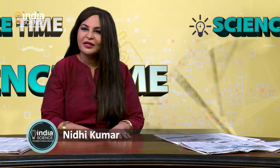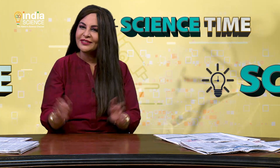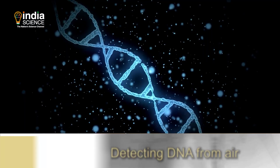I'm Nidhi Kumar and you're watching Science Time — a show that brings to you the best that science has to offer, from exciting developments to futuristic solutions. This week, we will look at how the hummingbirds hum, the bizarre cosmic jellyfish, and detecting DNA from air.